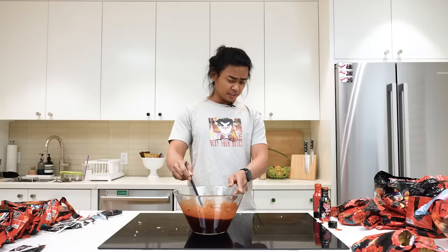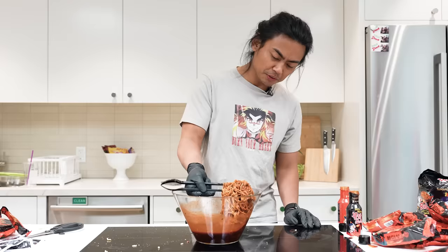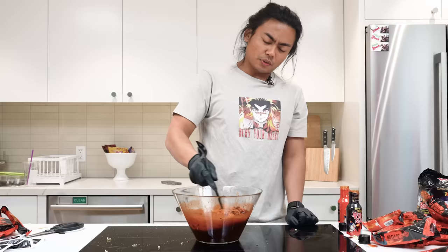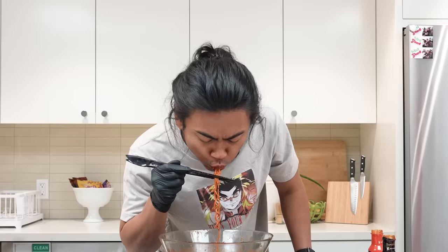It's not great. Okay, here we go. Look how — look at this — all I'm eating is just the sauce packets. Here we go, this is the spiciest ramen challenge in the world. That's horrible.